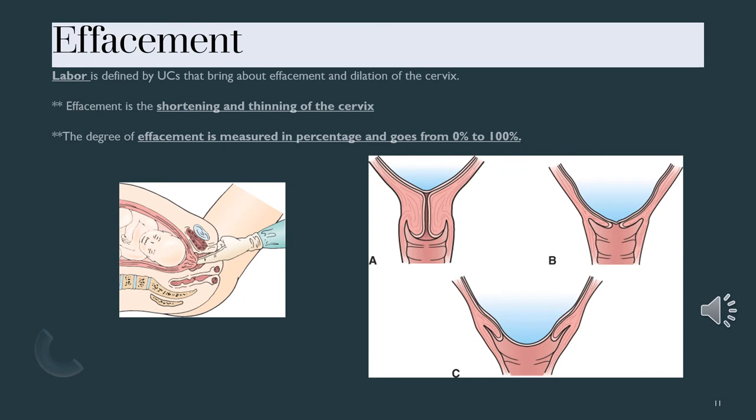Effacement refers to the cervix thinning. Looking at the picture with panels A, B, and C: in A, the cervix is long and thick. In B, it has thinned out but is not yet open. In C, it is thinned out and open. I assess these things with two fingers during a vaginal exam — my fingers go into the vagina and I'm feeling for cervical opening and the presenting part.